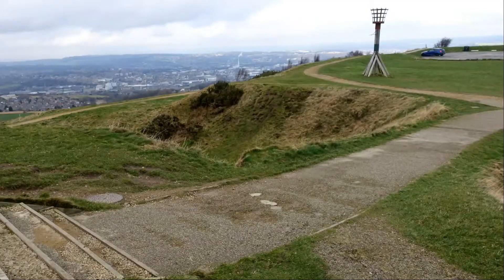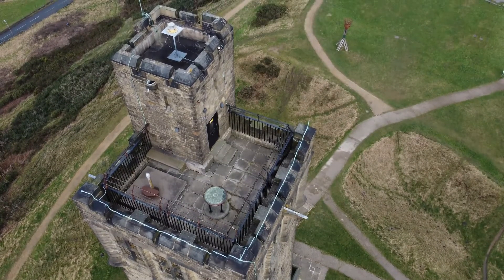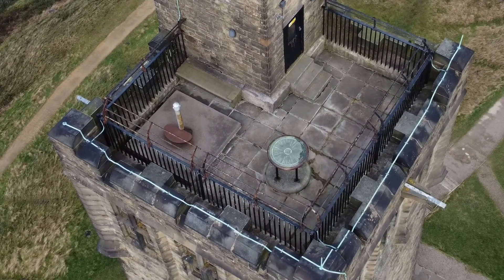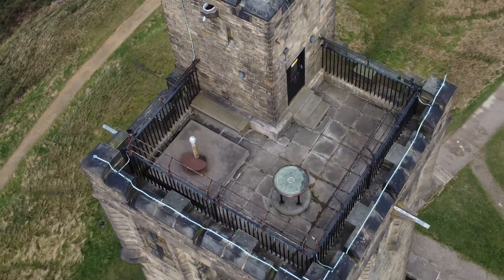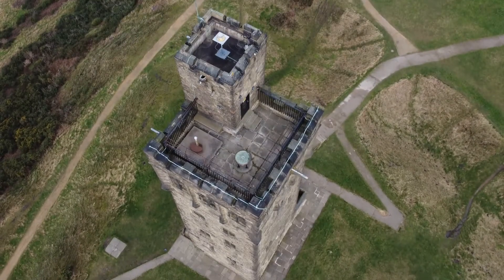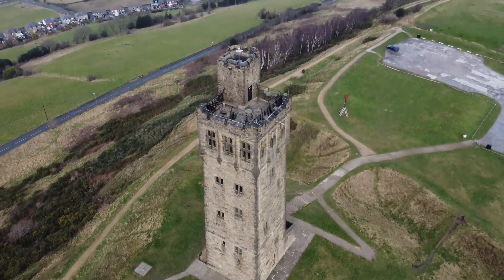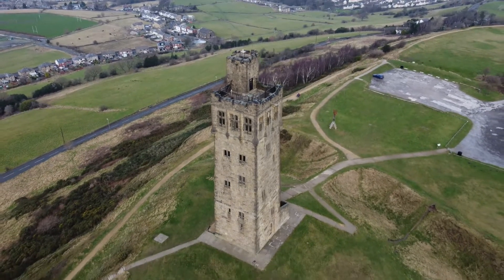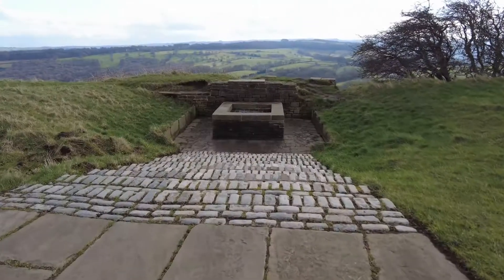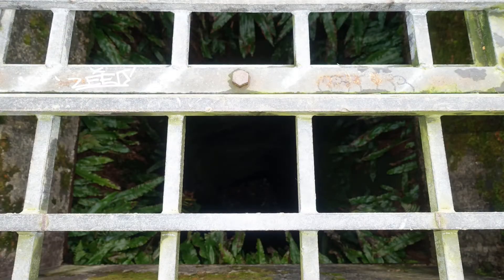The fire basket is often lit to commemorate special occasions. In the 12th century, a castle was built on the hill. An ancient well is all that remains. Artefacts found by the well can be found in the Tolson Museum, Huddersfield.